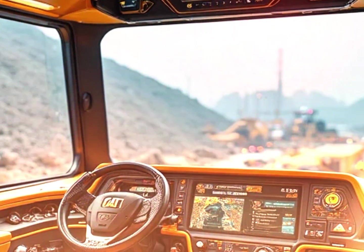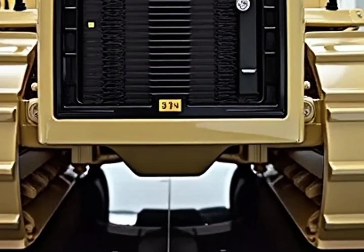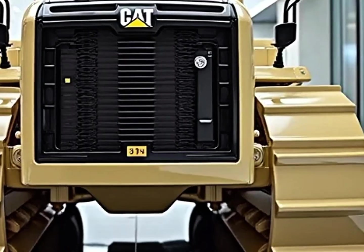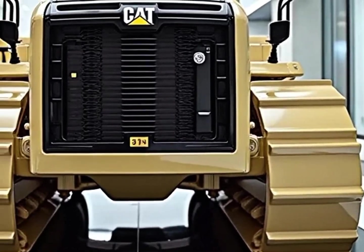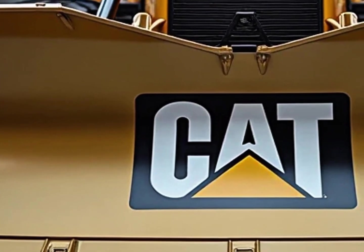The Caterpillar D11 isn't just about work — it's about status. When this machine rolls onto a site, it commands respect; it symbolizes power, progress and capability. That's why mining companies, construction giants and governments around the world continue to invest in it, because they know that nothing matches the performance, precision and reliability of Caterpillar's flagship.